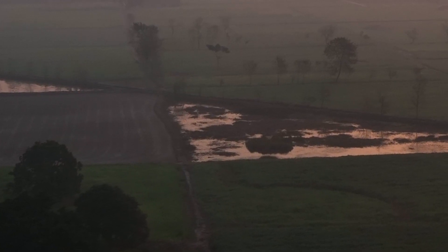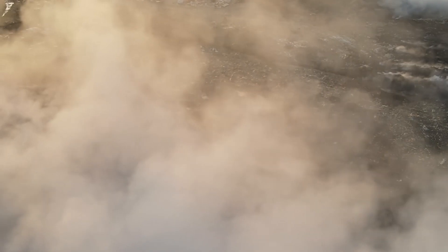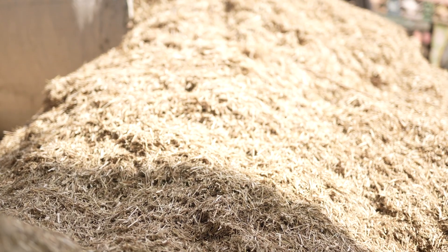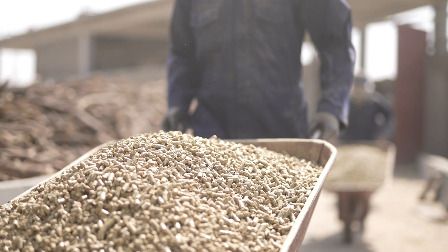Smog in Punjab is caused by burning of biomass. A biomass pellet plant converts all sorts of organic waste into pellets, which can then be used for energy generation.